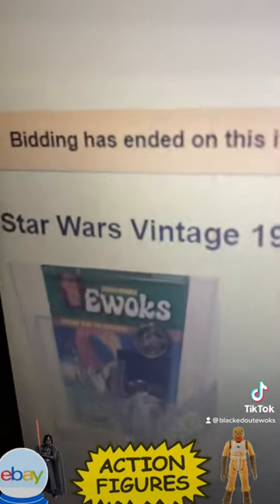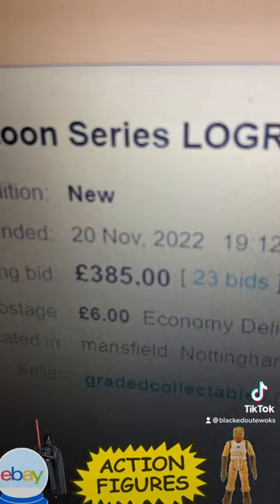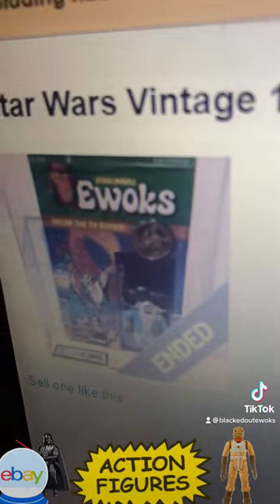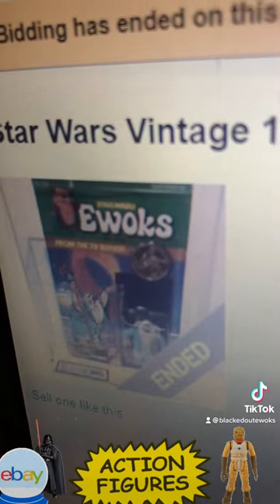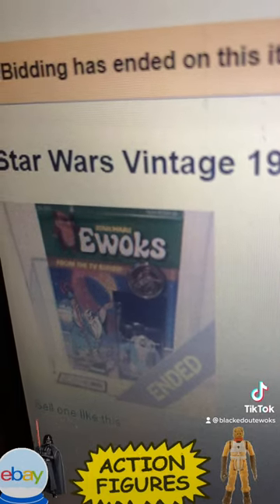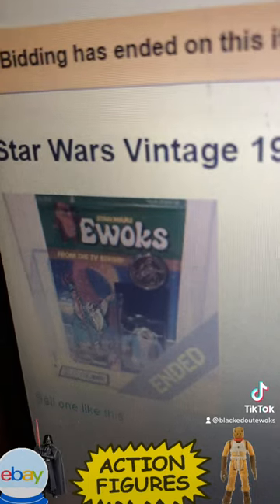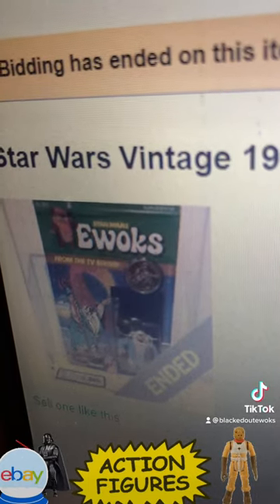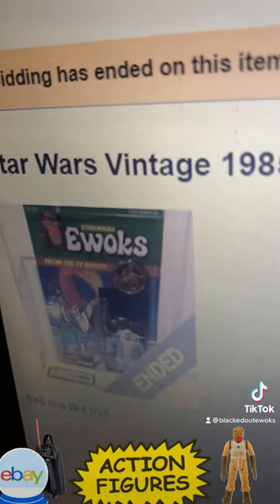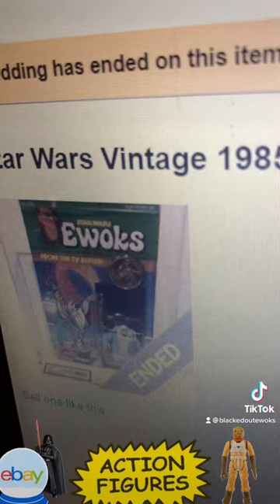The Low Grey finished at 385 pounds. That's the Ewoks series, UKG 80%, finished at 385 pounds plus 6 pounds delivery. So that's the first one that's finished.